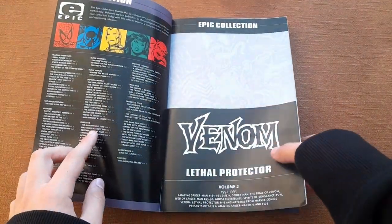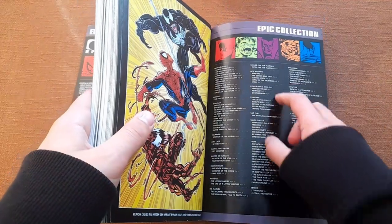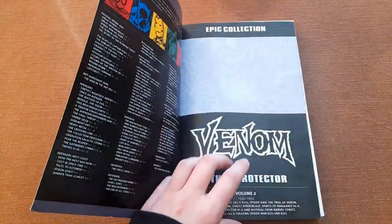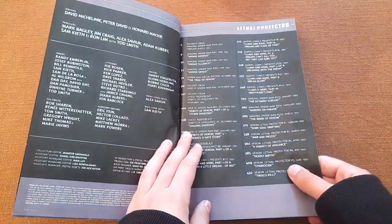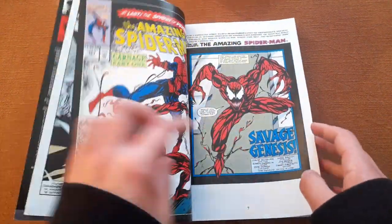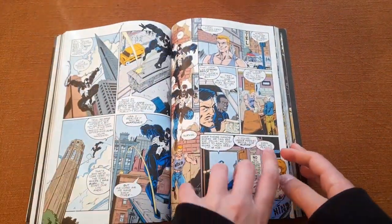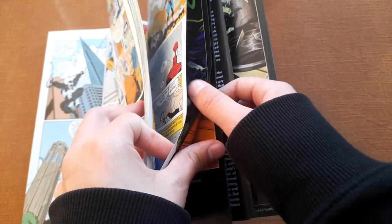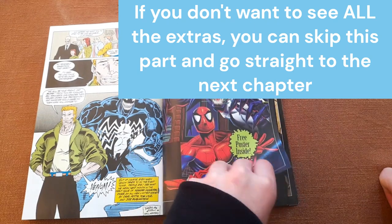Inside, we have a list of all the other Epic Collections that were available when this was released — and the list continues, there are many many Epic Collections. We saw the creative team before; this is the table of contents. Our stories are listed here, and if we go all the way to the end of this edition we find the extras — some covers and some variant covers.